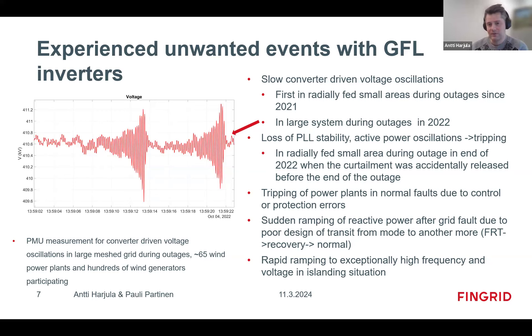We saw sudden ramping of reactive power after fault ride-through, due to a poor design of the transition from one mode to another. For example, when changing from voltage control mode to reactive power mode, the slow ramping should happen during the transition — but the control system also triggered this after the fault ride-through, ramping to an unintended setpoint. We also saw rapid frequency and voltage ramping in islanding situations, which is typical when you only have grid-following generation in an island before protection trips.